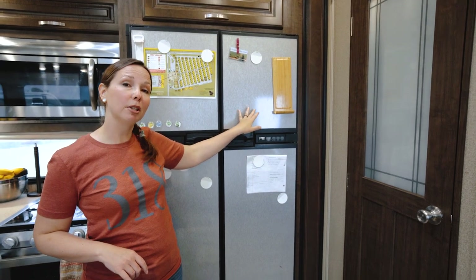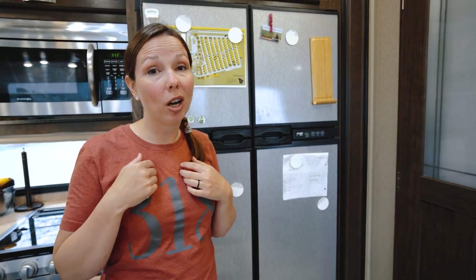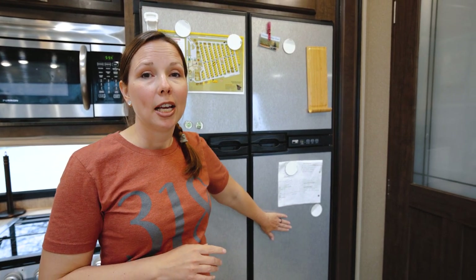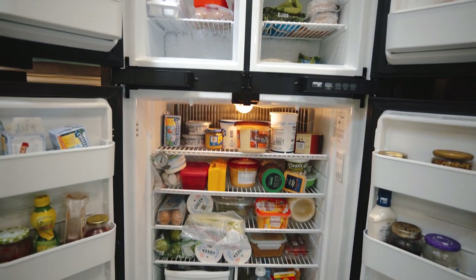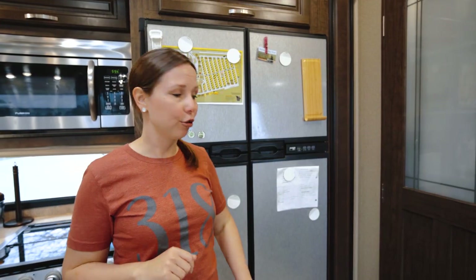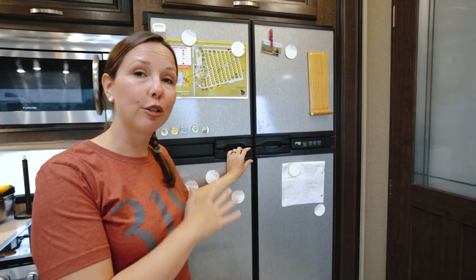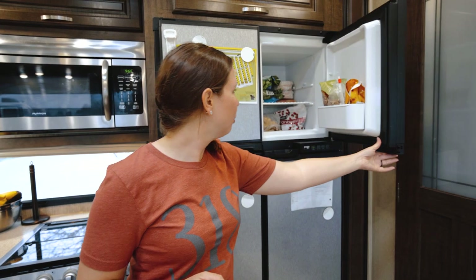We opted for an RV refrigerator rather than a residential one. Most rigs come with residential refrigerators which are bigger but won't run on gas. It was important for us to have a fridge that runs on gas so that if we stay somewhere without electric hookups, our refrigerator still runs. It is smaller than a residential fridge, but for a family of four we can fit one to two weeks' worth of groceries — the freezer keeps stuff pretty solid.